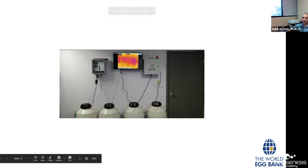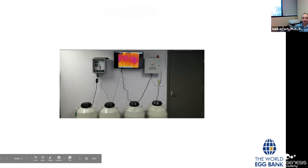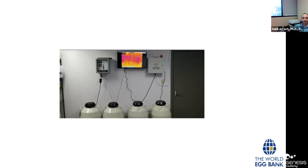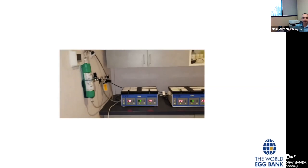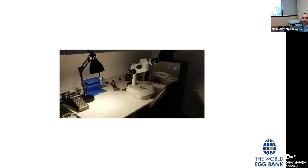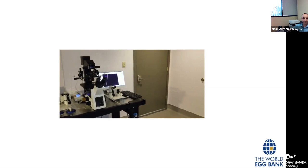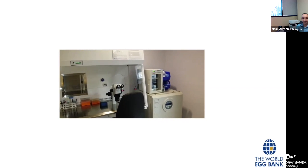Thanks for joining us here at the World Egg Bank. Seeing as we are a bank, I wanted to show you our cryo area first. We have a dual monitoring system: the CryoSafe Sensaphone Express 2, an internal temperature monitor, and the Cryo Sentinel, an infrared system monitoring exterior tank temperature. Here are some of our tanks. In the lab, gases come in through the wall, we have incubators, a cryo station where everything gets vitrified, air purification, micromanipulators for pictures and embryo work, and our retrieval station.